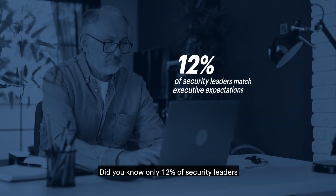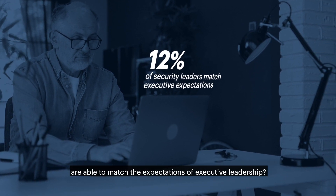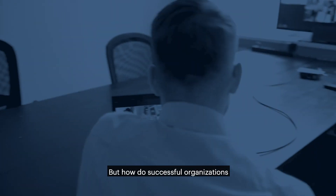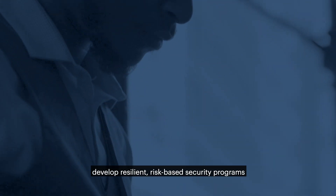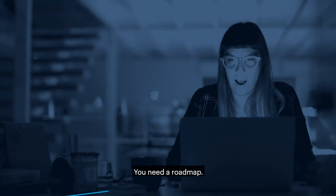Did you know only 12% of security leaders are able to match the expectations of executive leadership? But how do successful organizations develop resilient, risk-based security programs to support digital transformation? You need a roadmap.